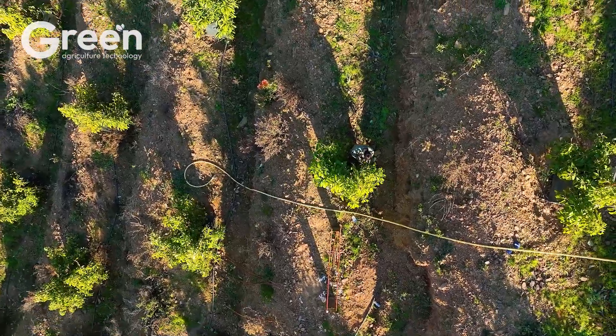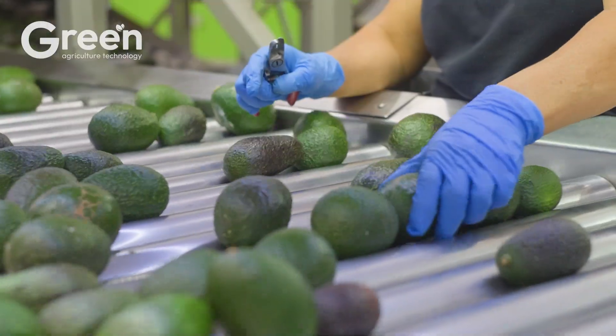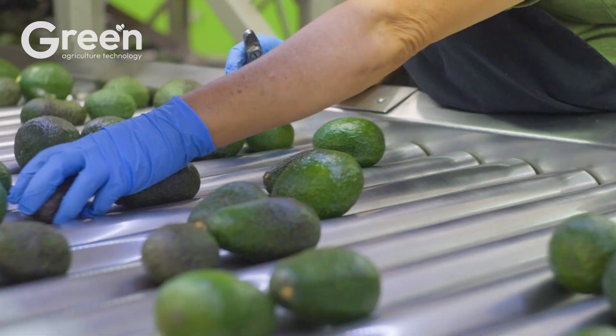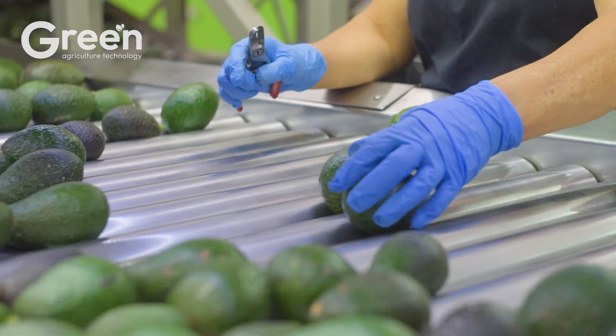Behind that refinement lies a meticulously connected journey — from the hands of farmers tending each tree, to the machines aiding harvest and processing, the strict cold chain management, and finally your own choice as the end consumer.